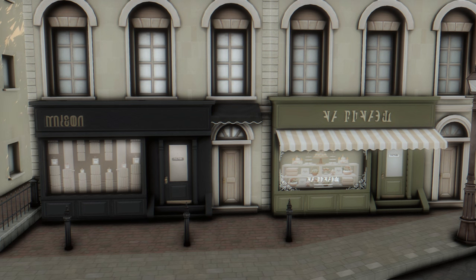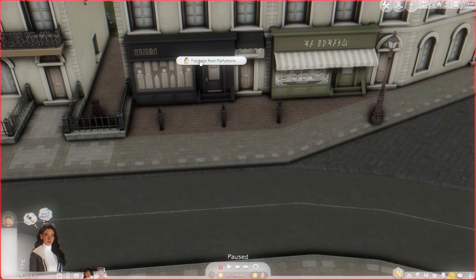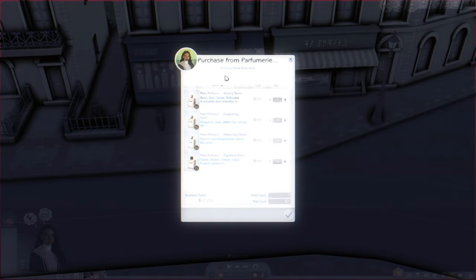The main mod download also comes with two stores. From the perfumery, you can purchase four different functional perfumes — all 555 Simoleons each. The options are: Paris Perfume, an alluring scent with rose, sandalwood, and mahogany described as romantic and seductive; an invigorating scent with bergamot, yuzu, white tea, and orange blossom; a melancholy scent with something familiar; and a signature scent with sandalwood, amber, and cedar — a warm unisex scent. I'm going to have Dria go with the alluring scent.